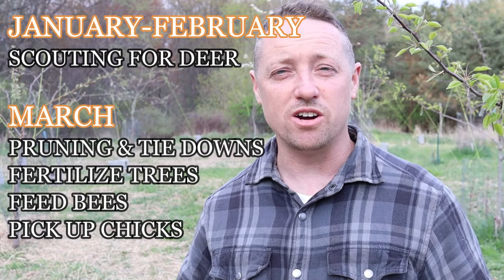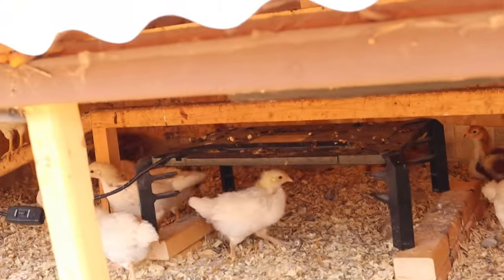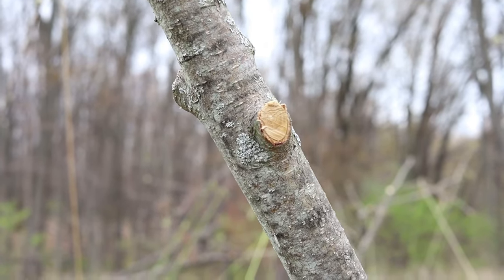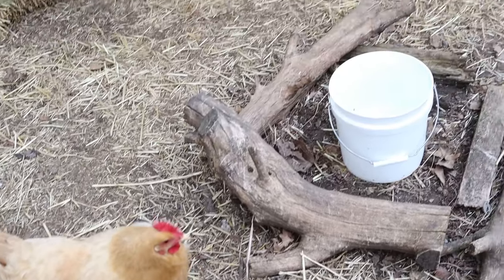Things really start moving at the end of March — that's when we'll get our chicks. But as soon as March 1st hits, we're out in our apple orchard pruning all our trees, tying branches down for fruiting, and fertilizing. Once everything's done, we're also getting our chicks like I said in March.